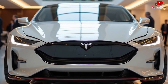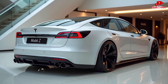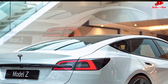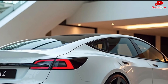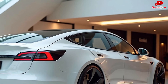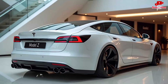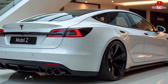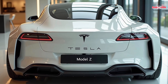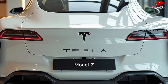Safety has always been a priority for Tesla, and the Model Z is no exception. It comes equipped with Tesla's latest Autopilot system, now featuring full self-driving capabilities that allow for hands-free highway driving, automatic lane changes, and even self-parking. The car's AI-driven safety features include advanced collision detection, pedestrian monitoring, and automatic emergency braking. With over 20 cameras and radar sensors working together, the Model Z constantly scans its surroundings to keep you safe at all times.